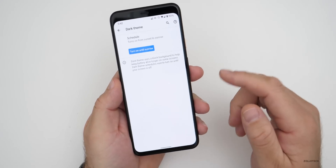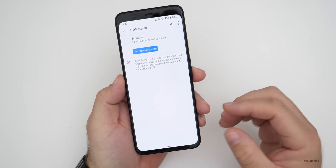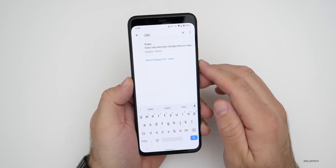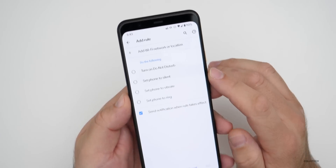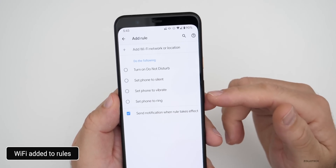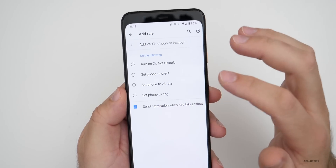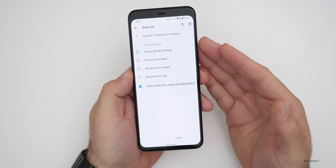There are also new automation rules for WiFi networks. You can add a rule and automatically have it change to Do Not Disturb or set the phone to silent based on the WiFi network you're connecting to. You can set it to vibrate, ring, or whatever — based not only on location, but based off your WiFi network.